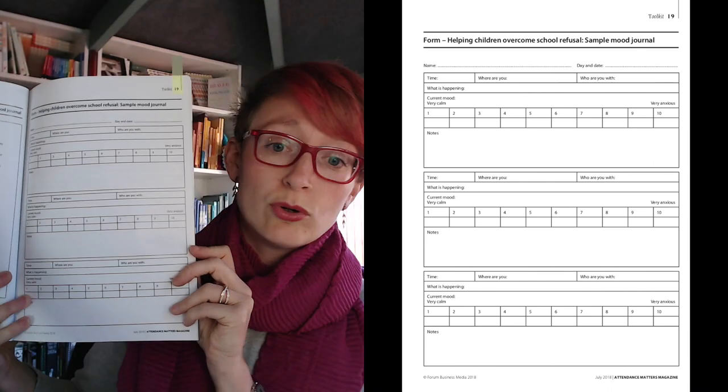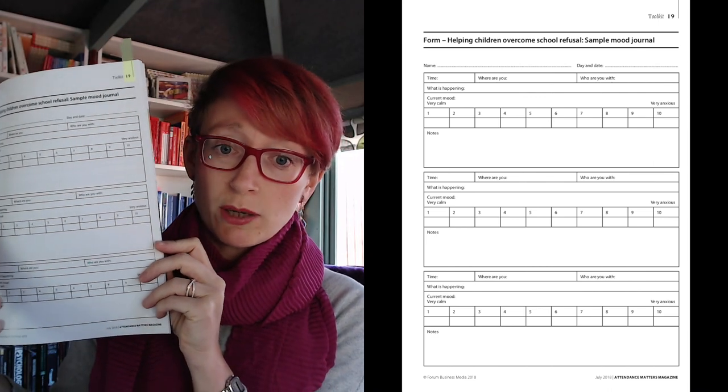You do this over a period of a week or so, and then you can just do it in a journal, on a piece of paper, or you can create a form. Here's an example of one that I did recently — this was for Attendance Matters magazine, and we created a mood journal for young people who were struggling to come to school — so they were struggling with school refusal.